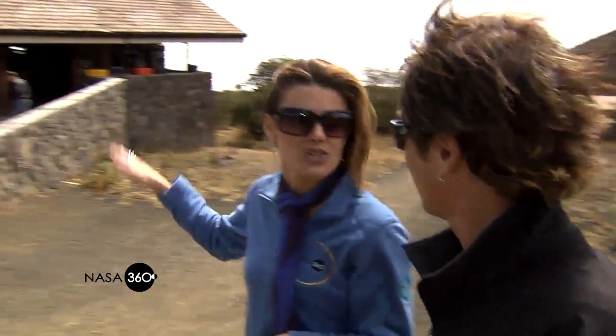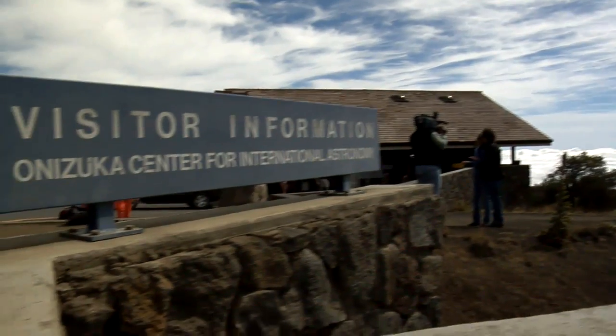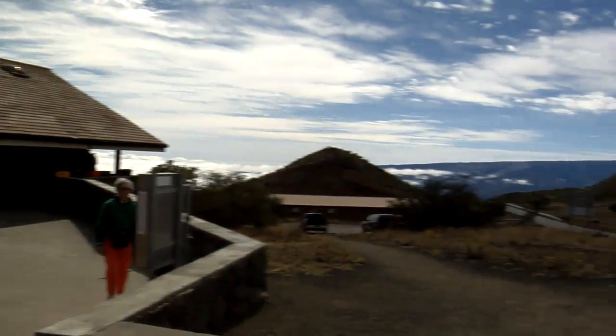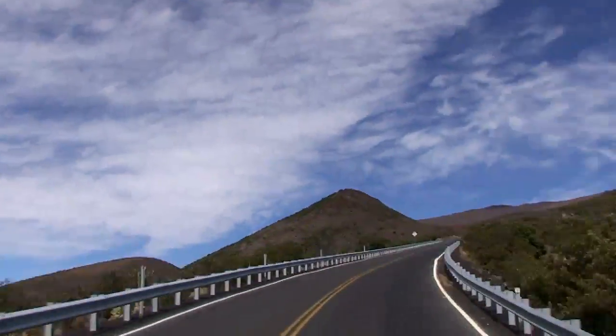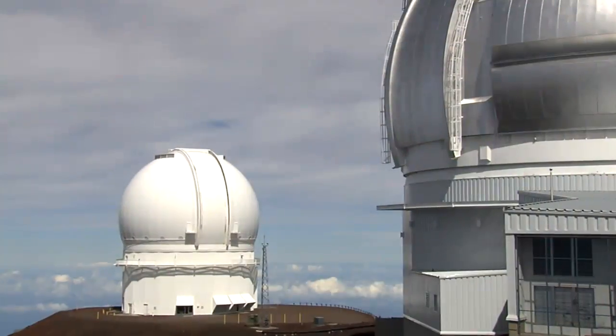Before we head up to the summit to see those telescopes, our crew is acclimating at the Onizuka Center, named after Ellison Onizuka, a former NASA astronaut and Hawaiian native. This center is located at about 9,300 feet above sea level and serves as a visitor information and acclimatization stop. The major cause of altitude illnesses is going too high too fast — given time, your body adapts to the decrease in oxygen molecules at a specific altitude. We'll stay here about 30 minutes, then head up another 4,400 feet to the top.